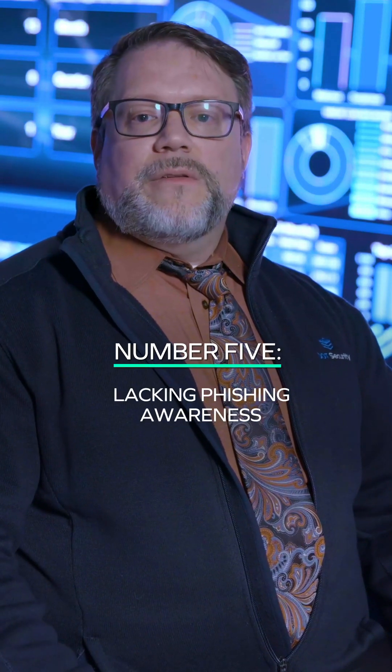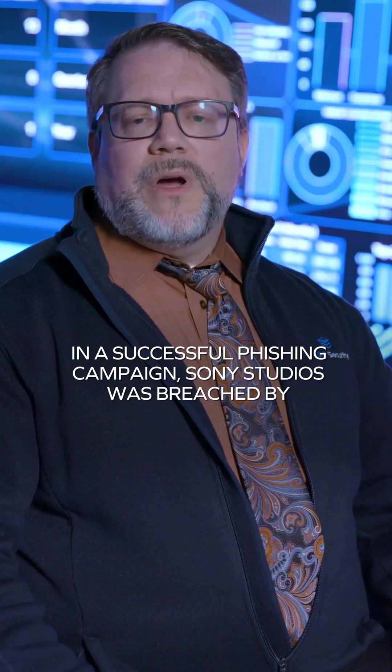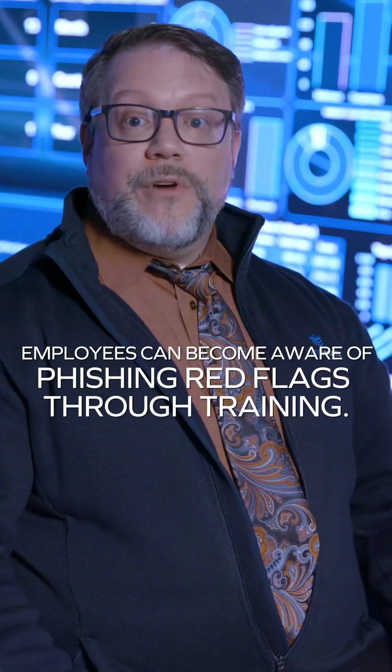Lacking phishing awareness. In a successful phishing campaign, Sony Studios was breached by bad actors who used phishing emails to get access into their network. Employees can become aware of phishing red flags through training.